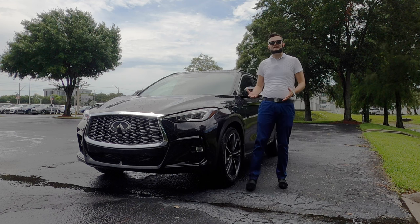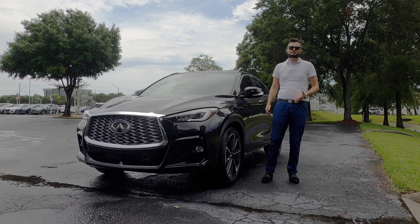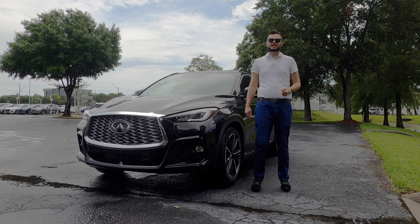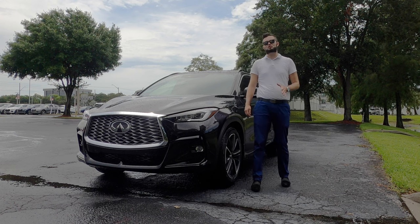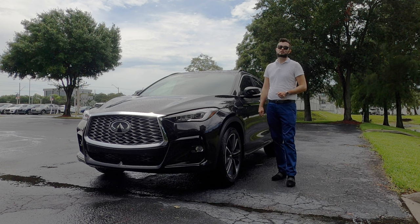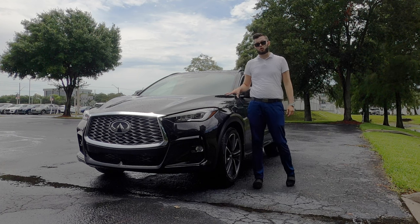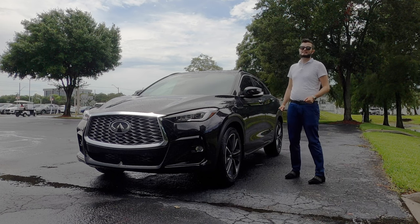Because of the price category that this sits at when you get into the sensory, it does put the rivals at a higher price tag, meaning you could option a BMW X4 M40i, which will have over 360 horsepower, and dynamically speaking, it's going to have a near 50-50 weight distribution, whereas this one will not. Going against the Acura RDX, that one is going to have more horsepower, the same torque, but this one is going to be a lot more stylish because of the fastback design.